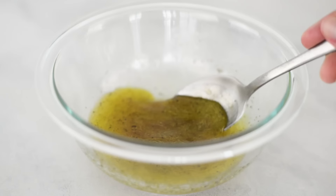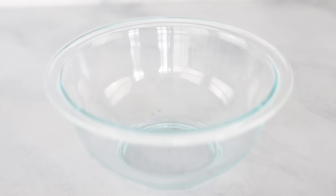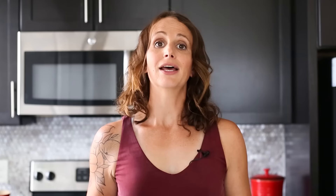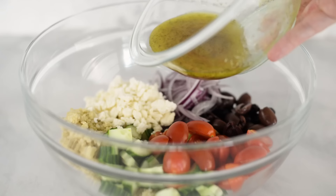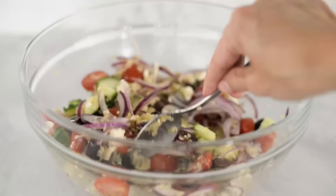Then add in some grape tomatoes, some pitted kalamata olives, sliced red onion, and some crumbled feta. In a separate small mixing bowl, make our dressing by combining olive oil, red wine vinegar, freshly squeezed lemon juice, sea salt, and black pepper, then whisk it all together. Take that salad dressing and pour it on top of our quinoa, cucumber, and tomato mixture, then toss it all together to coat.